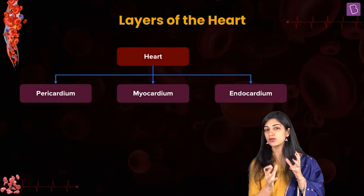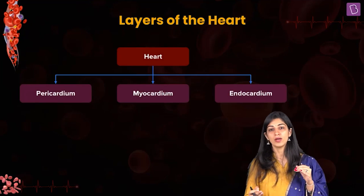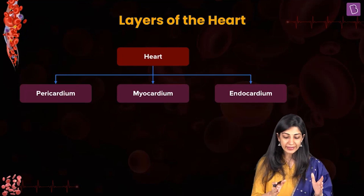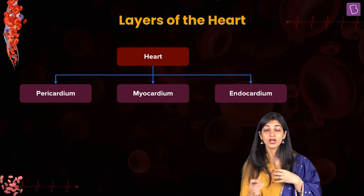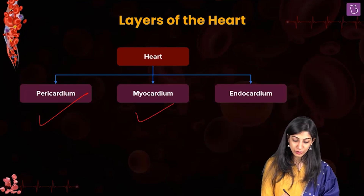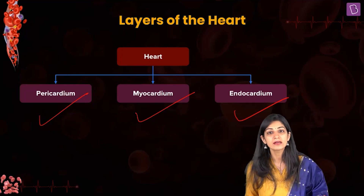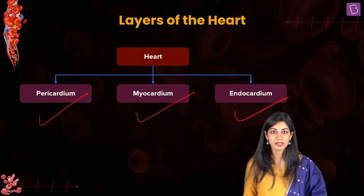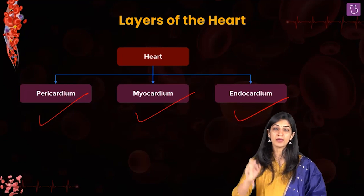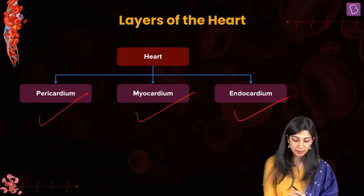Now let's look at the layers of the heart. We've seen the shape and size — let's go a little bit inside. This organ is covered by three layers: the pericardium, the myocardium, and the endocardium. Peri means around or surrounding, like the word periphery — so pericardium is covering the entire heart like a bag.